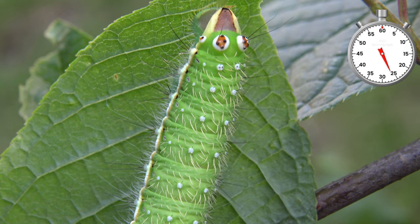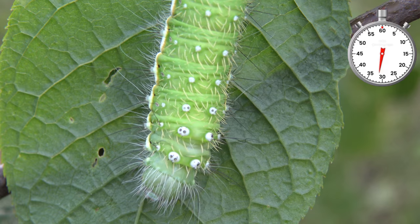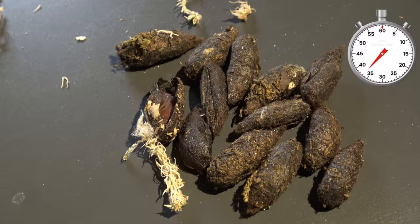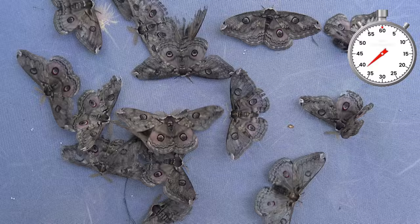Over time they grow even bigger, and at this point they are almost fully grown. This is when the larvae develop unusual structures on their behind that remind me of false eyes. And then they spin cocoons. The cocoons hibernate for almost a year.